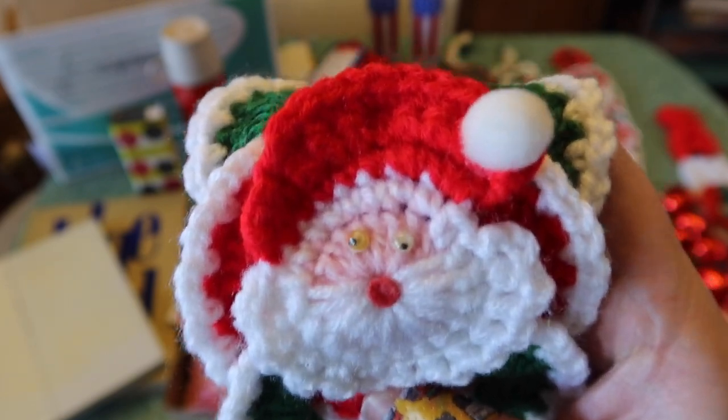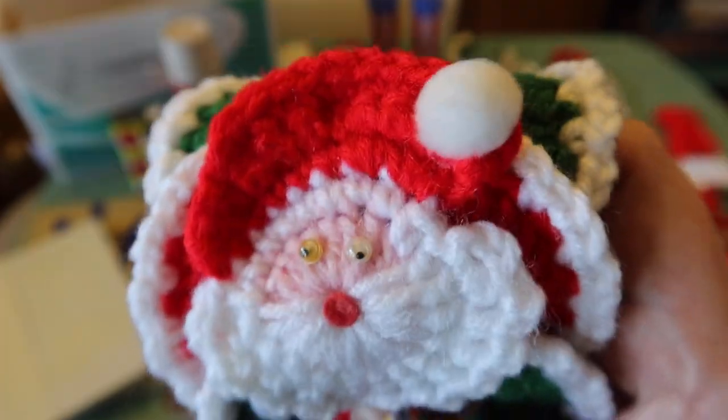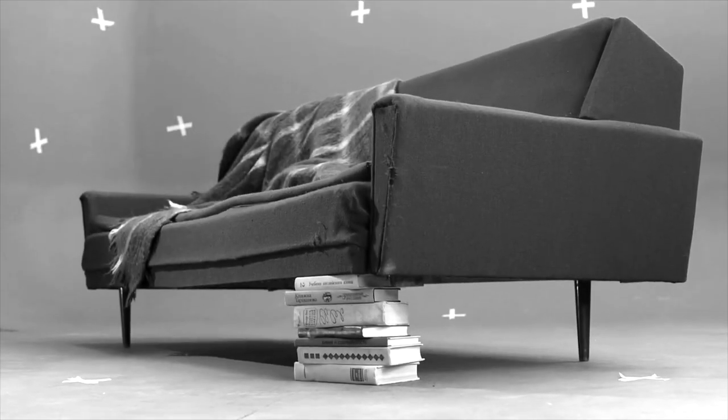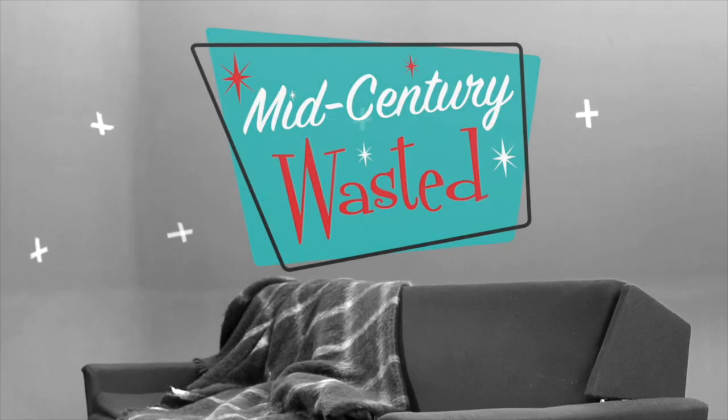The Santas have googly eyes. Googly freaking Googles. Look at those googlys. Shake up a martini, pull up a chair, and let's go thrifting. This is Mid-Century Wasted.